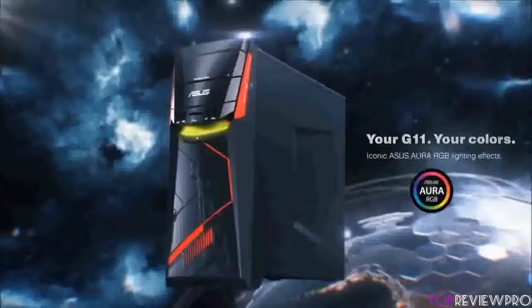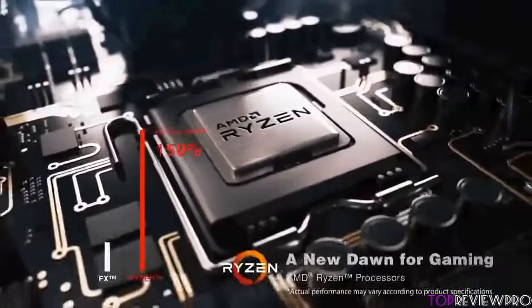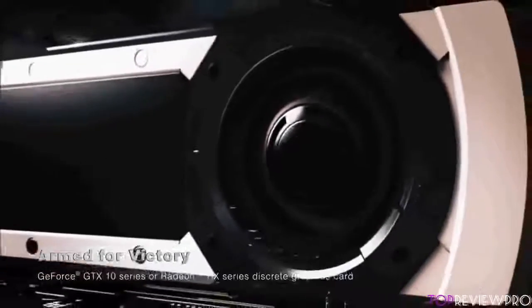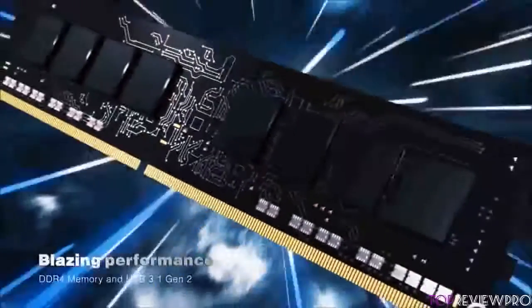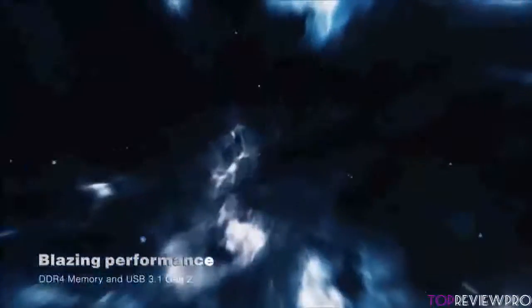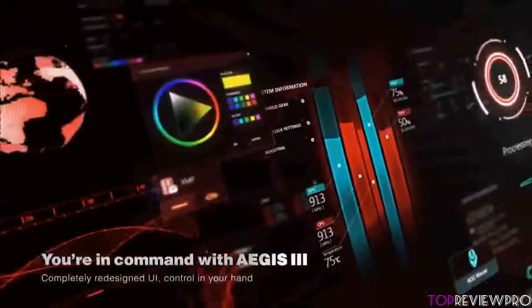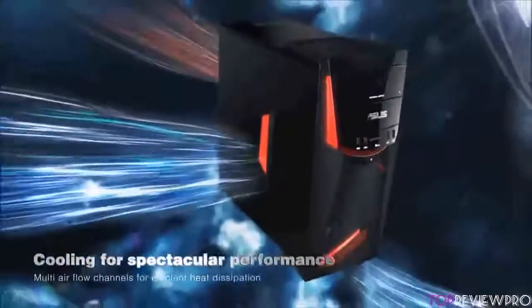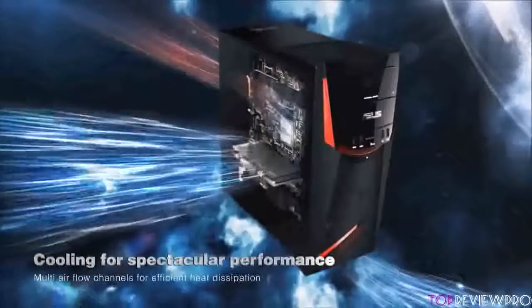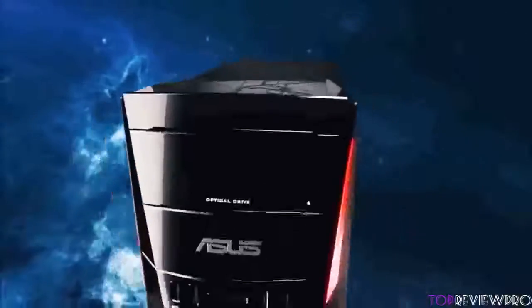There are plenty of ports, which are always welcome for any gamer. At the front there are two USB 2.0 ports, two USB 3.1 ports, a DVD rewritable drive, an SD card reader, and headphone with mic jacks positioned at the top. At the back there are two more USB 2.0 ports, four USB 3.1 ports, a USB Type-C port, and an internet jack. This case also comes with a mouse and keyboard combo — both responsive and accurate — so your gaming experience will be enhanced for sure.